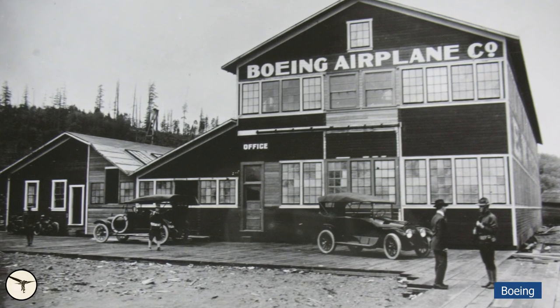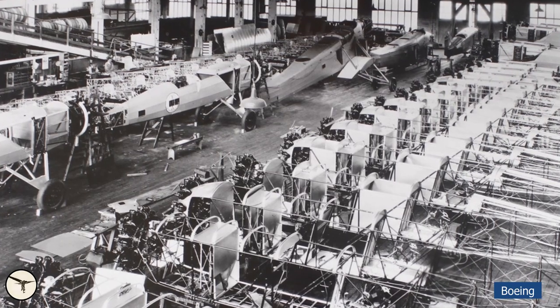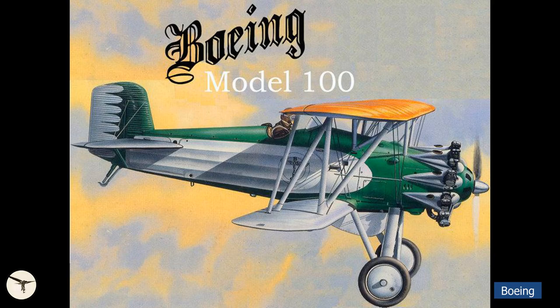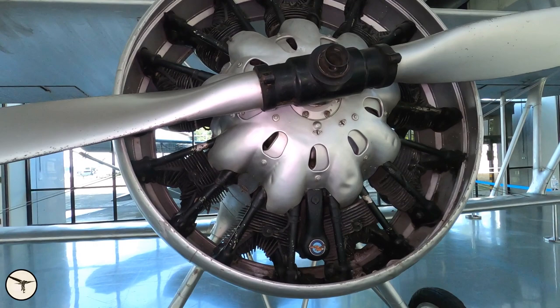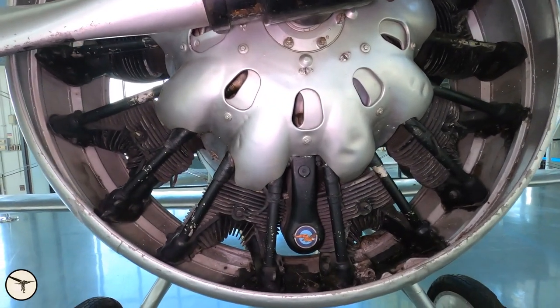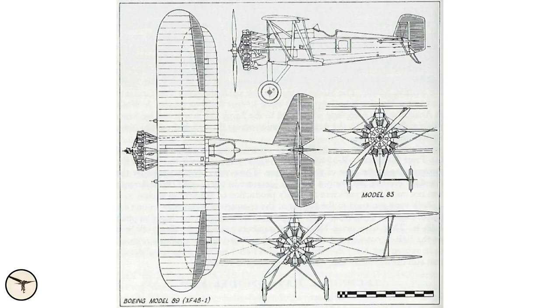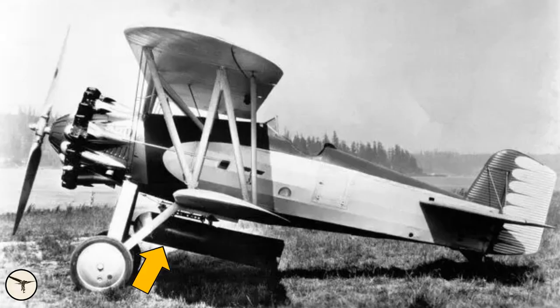The history starts in 1928, when Boeing took the initiative to develop a new fighter for the US Navy. The result was a nimble double-decker powered by a Pratt & Whitney R1340 Wasp radial engine developing 425hp. Two prototypes were built, and they were designated Model 83 and Model 89.